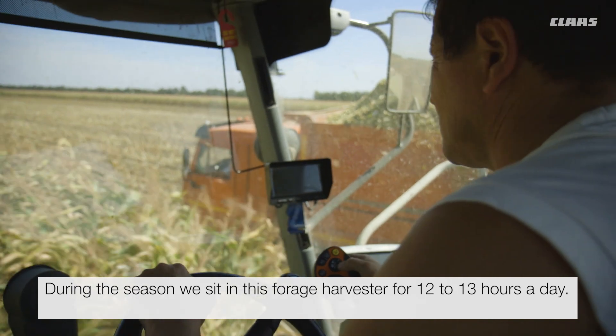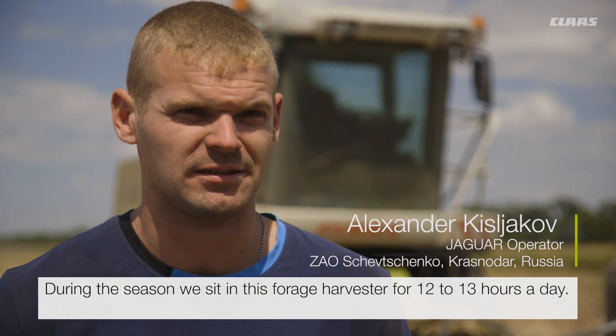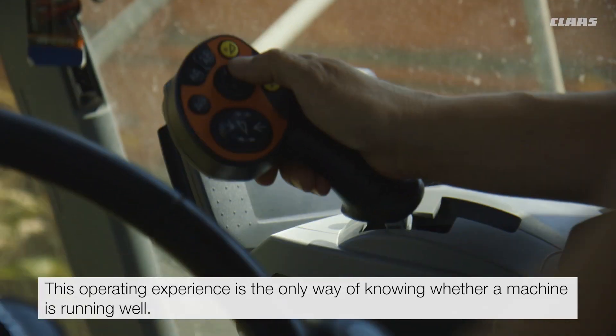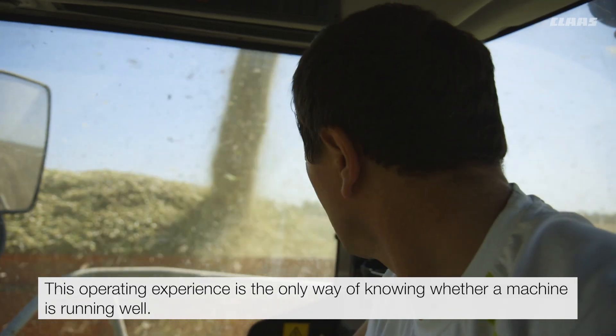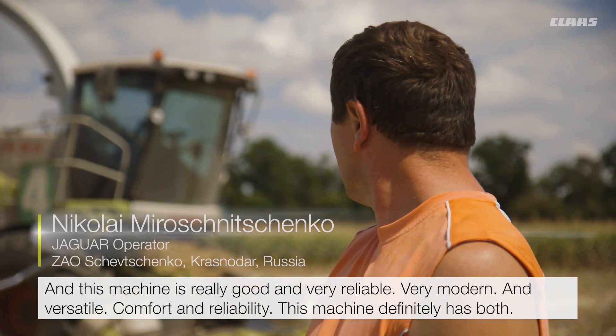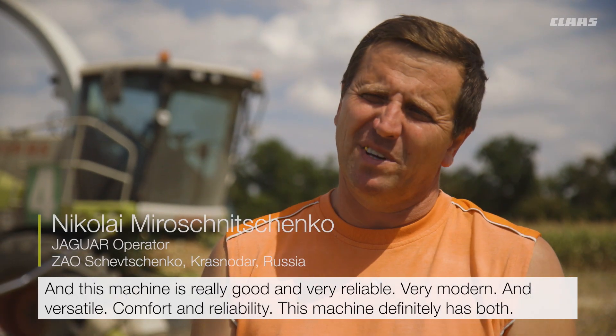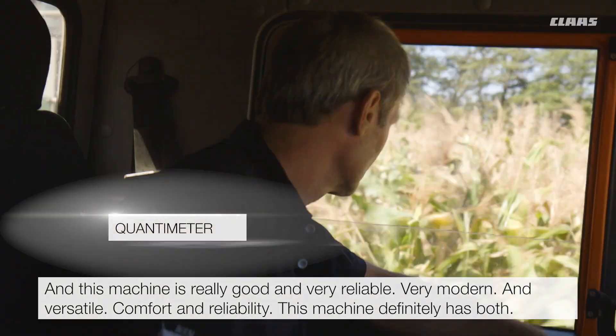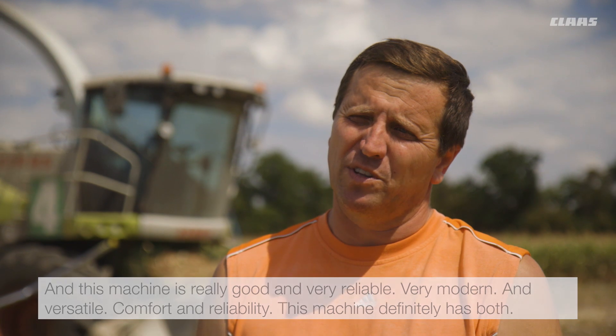During the season, we sit in this forage harvester for 12 to 13 hours a day. This operating experience is the only way of knowing whether a machine is running well. And this machine is really good and very reliable, very modern and versatile — comfort and reliability. This machine definitely has both.